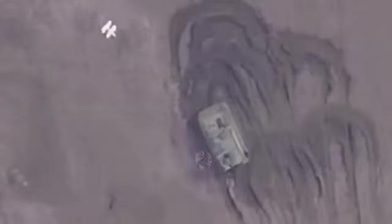And this is the Stormer HVM SAM. The Russian reconnaissance drone has been observing the target for a long time. The second drone is already on its way to the target. The rare and valuable SAM has been destroyed.